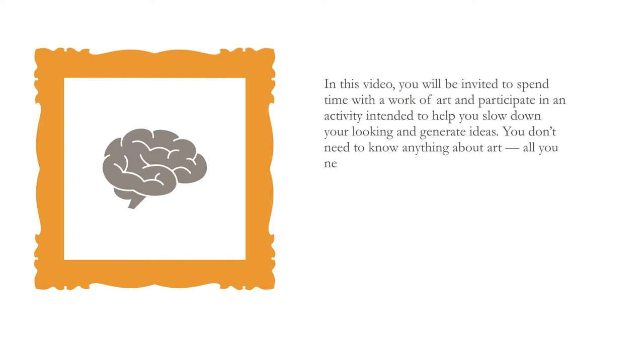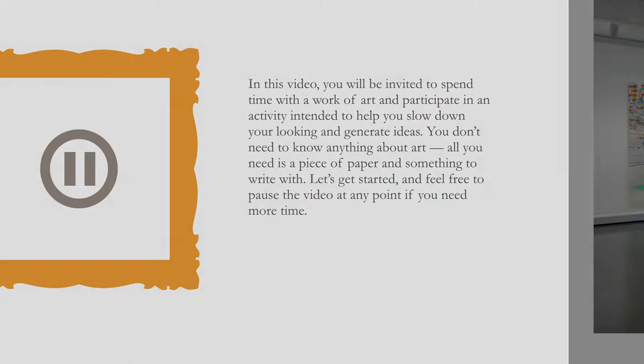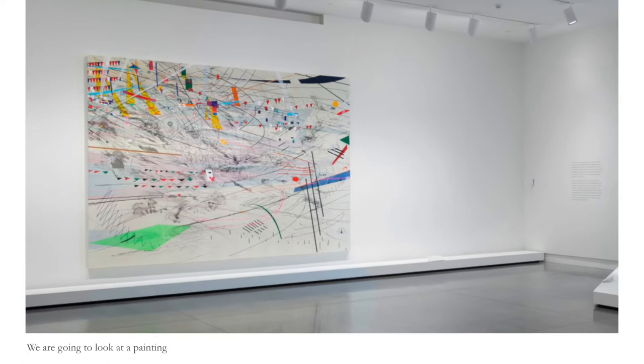You don't need to know anything about art. All you need is a piece of paper and something to write with. Let's get started, and feel free to pause the video at any point if you need more time. We are going to look at a painting by artist Julie Morettu, found right here in VMFA's 21st Century Art Gallery.